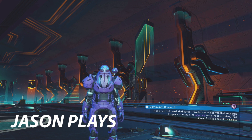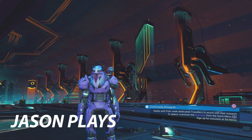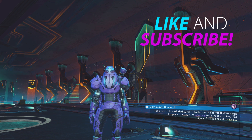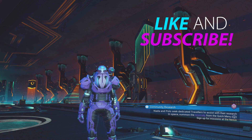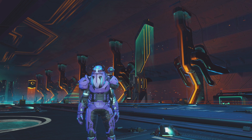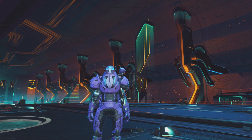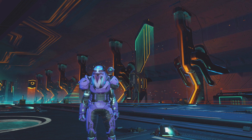Welcome back to No Man's Sky everyone, Jason here, and today we're going to be looking at the latest update for No Man's Sky. It's more of a patch for right now, but it's adding so much awesome stuff to the game, it's going to be amazing. Let's jump into it.